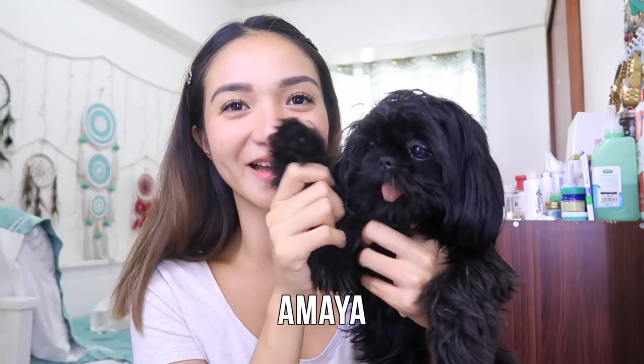Before I start with my tips, I'm going to introduce my fur babies first. This is Amaya — say hi, Amaya!